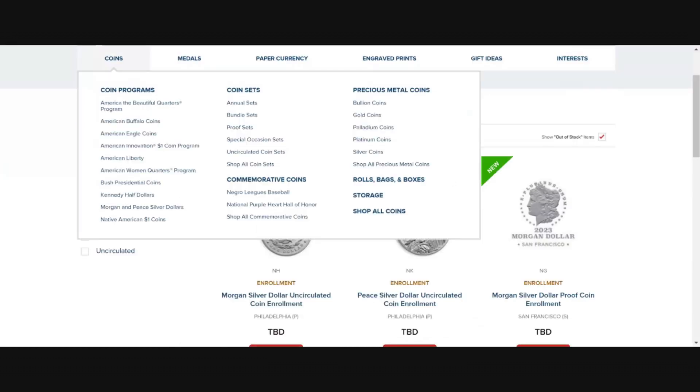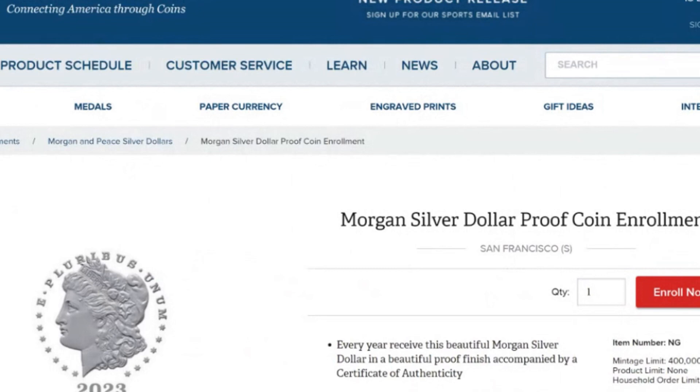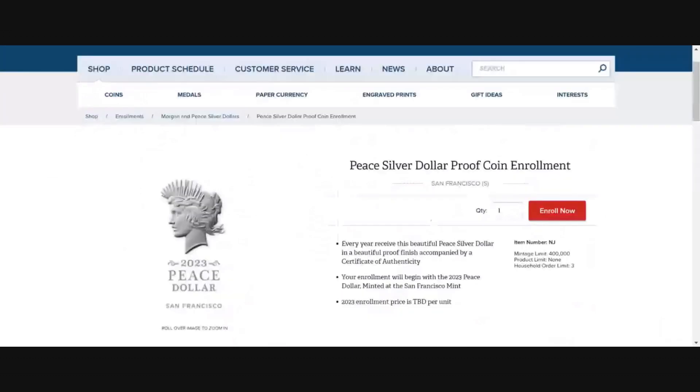Let's check out the proofs. Same thing: 'Every year, receive this beautiful Morgan silver dollar in a beautiful proof finish.' And the Peace dollar proof: 'Every year, receive this beautiful Peace dollar in a beautiful proof finish, accompanied by your certificate of authenticity.'